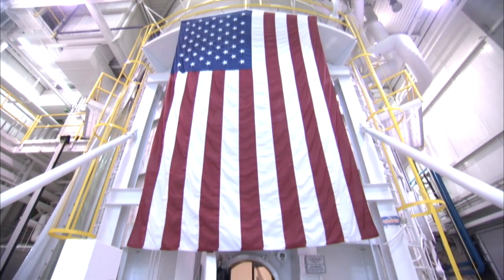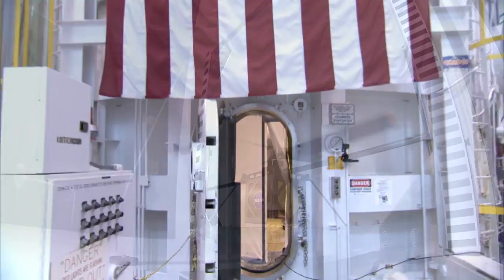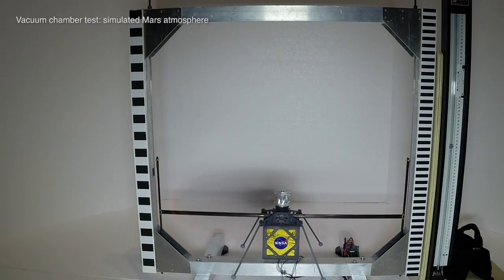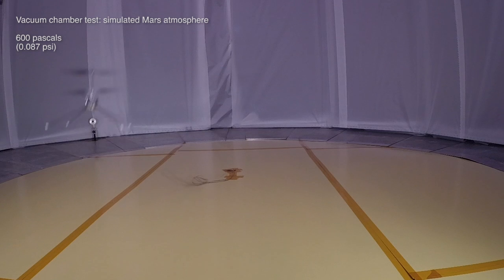We're early in the design stages of this thing. What kind of testing and results have you seen so far? Over the course of the last year, we've done a number of tests in our 25-foot vacuum chamber using scale models, where we pump down to Mars densities, demonstrating lift of these kinds of blades. So how fast do the blades have to spin to produce lift? They have to spin at about 2,400 RPM to provide lift.